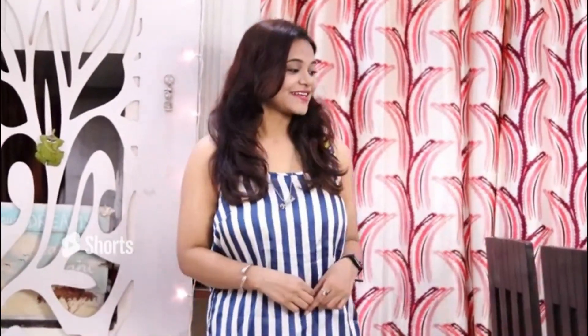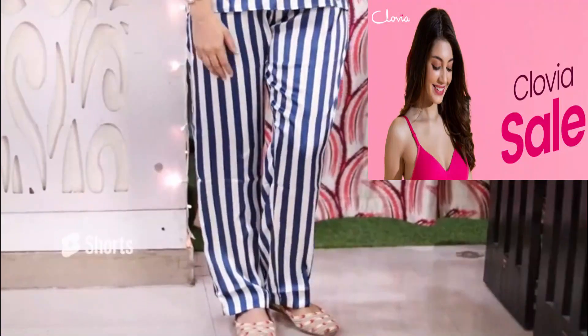So first of all, I am wearing this sassy stripes cami top and pyjama in blue. Girls, this is so very comfortable. It is in satin clothing material.